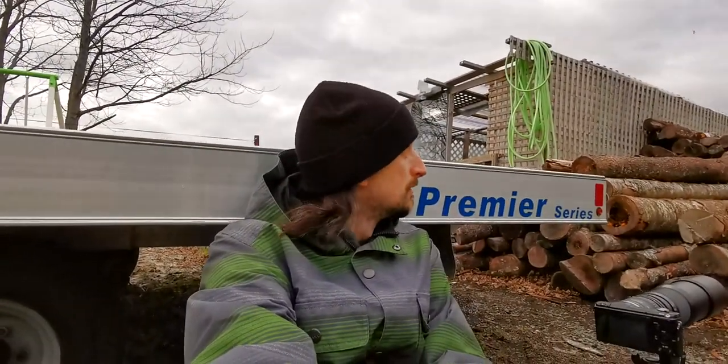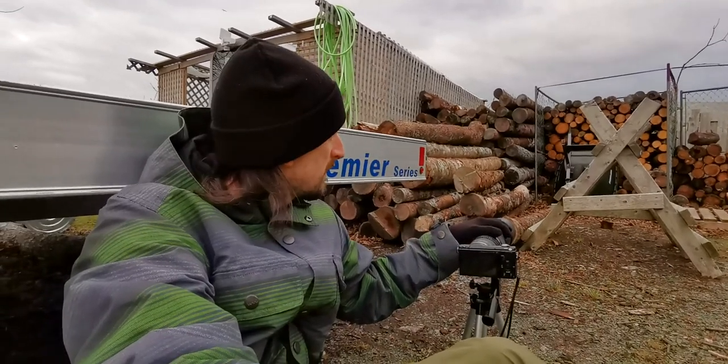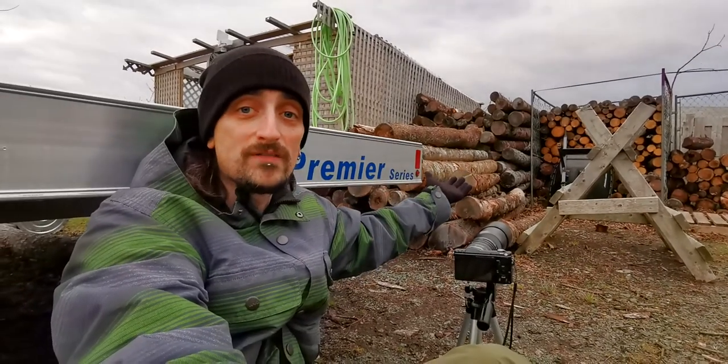Hello. Welcome to my backyard. I've brought my camera out with me with my 400mm lens, and we have a rat in the woodpile. Come along while I try to photograph the rat.